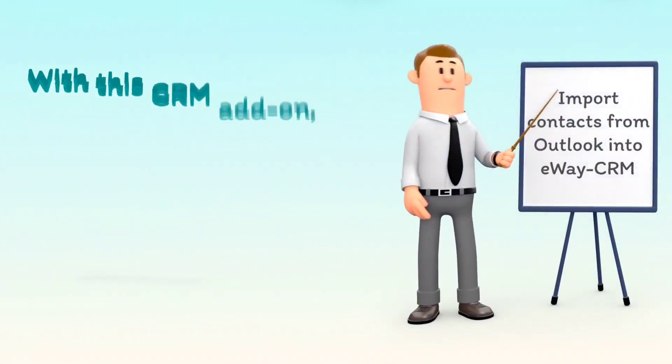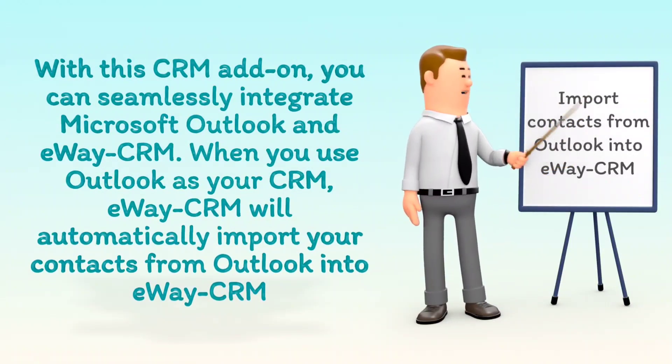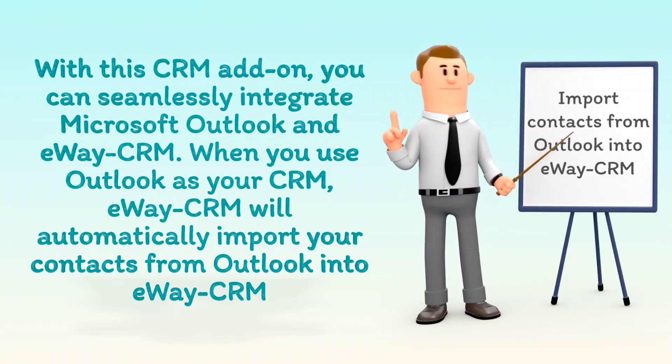With this CRM add-on, you can seamlessly integrate Microsoft Outlook and eWay CRM. When you use Outlook as your CRM, eWay CRM will automatically import your contacts from Outlook into eWay CRM.